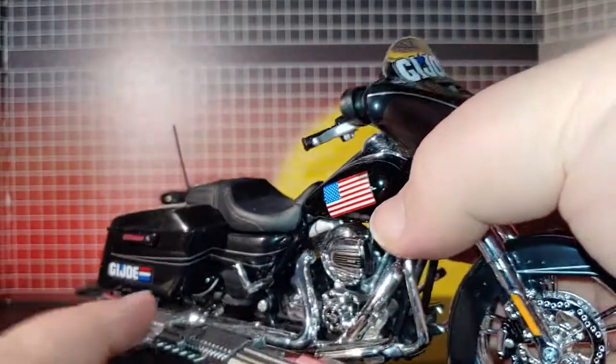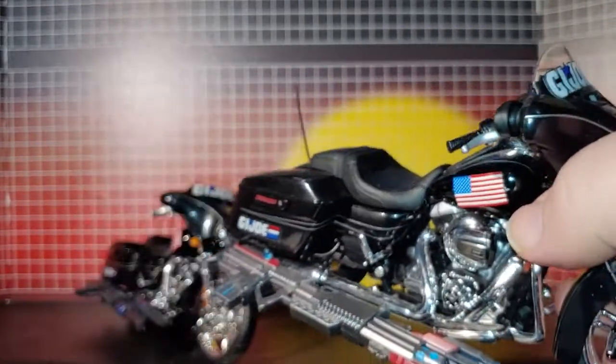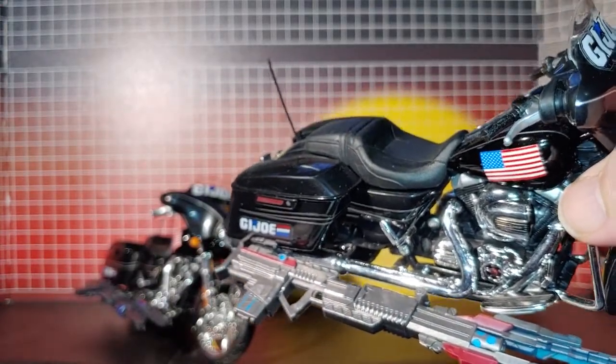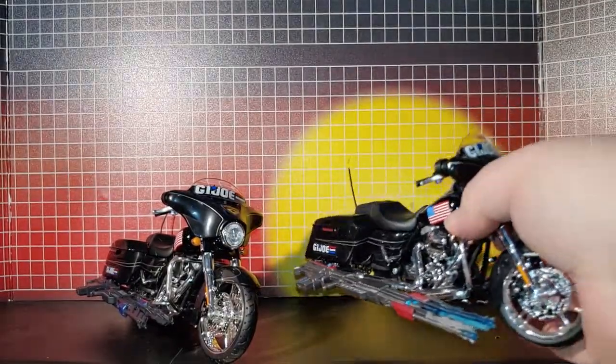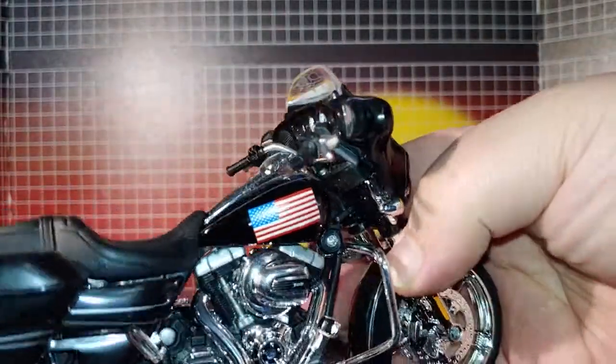I found a great use for the weapons that come with it. And of course the heavy duty version is what I would prefer. You can see both are designed the same.